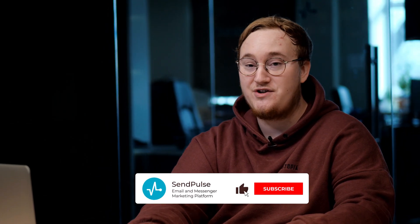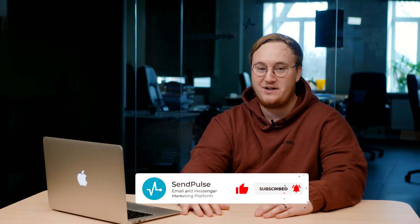Hi, I'm Caleb and I'm a digital marketer. Welcome to the SendPulse YouTube channel. Please subscribe and hit the bell icon to stay up to date with our channel and our future videos. We've got lots of interesting stuff planned for you.